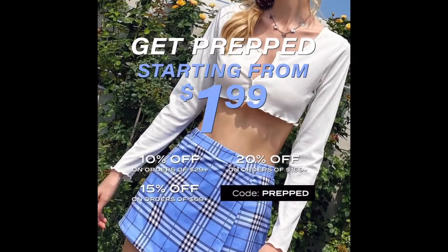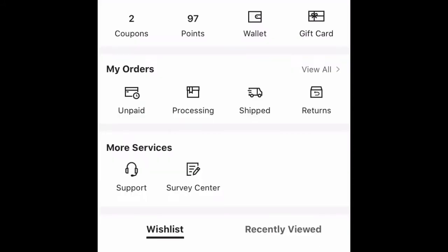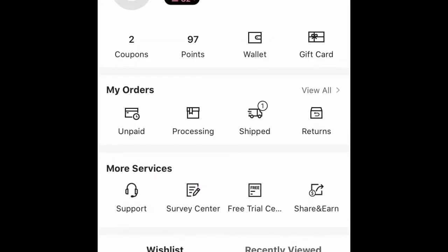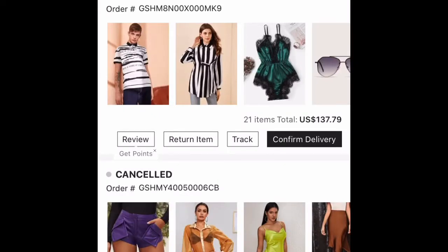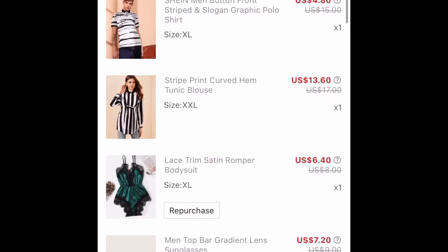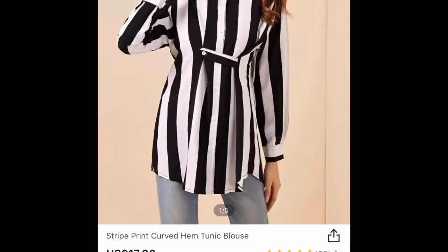Hey guys, I'm doing things a little bit different this time around. I'm going to show you guys what I got from the actual site and then show you it on me. Right now I'm going to go into my account, pick on my last order, and show you guys what I picked out. I did pick out some stuff for my boyfriend, so I'm going to skip over that and show you the stuff that I got.